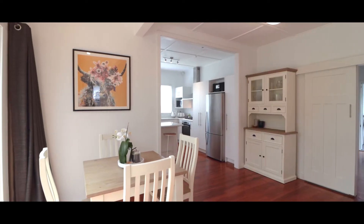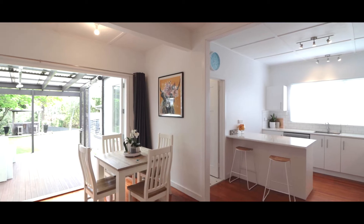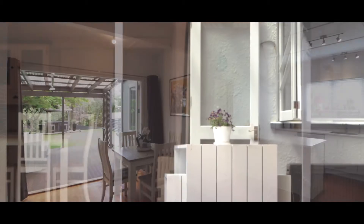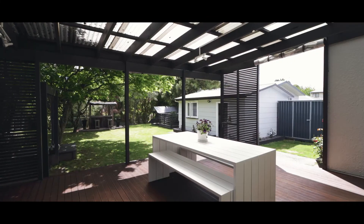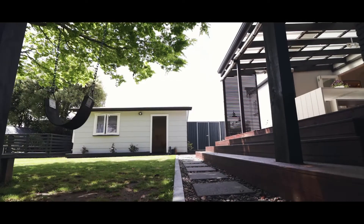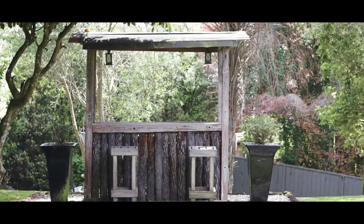The kitchen is open plan to a large dining area that has French doors opening out onto a large raised enclosed deck area. Additional features include a sandpit and swing for the kids to play on, plus a little bar set-up at the back of the garden.